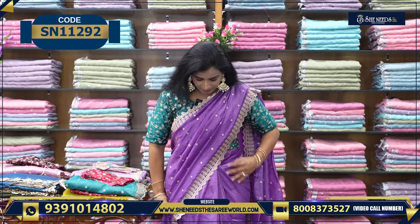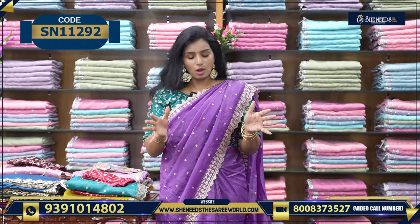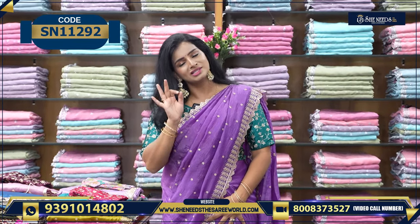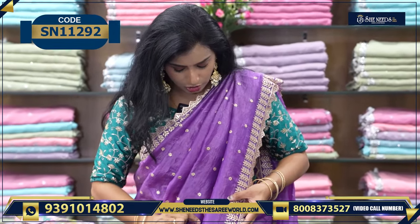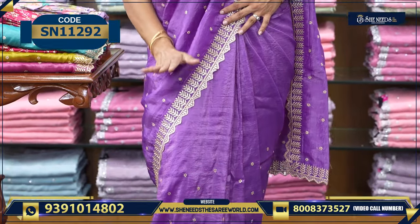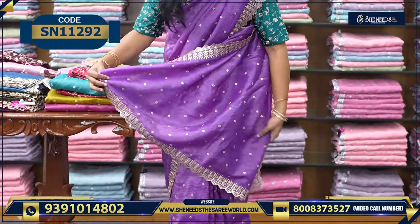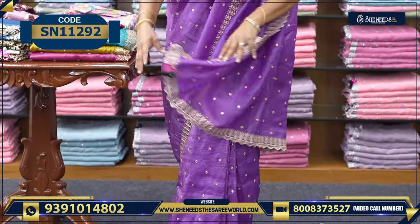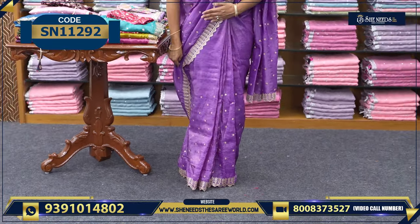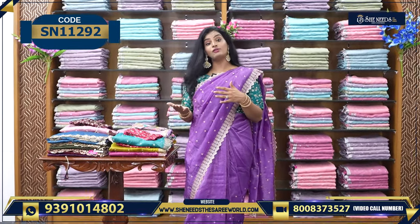SheNeedsTheSariWorld.com — this is our website. So let's start. Starting with my sari. This sari has a nice look. It is very beautiful and very lightweight. It is very light. We also have small booties and a cut-border. It is not a proper zari — it is a sequence design, simple and beautiful. This color is a lilac color — the dark side of lavender.